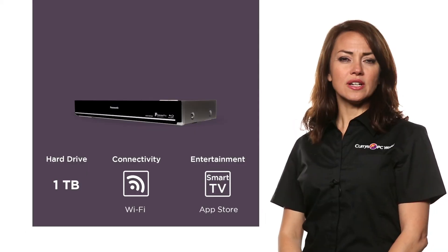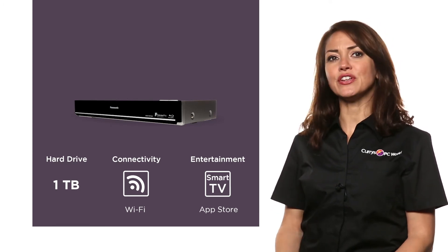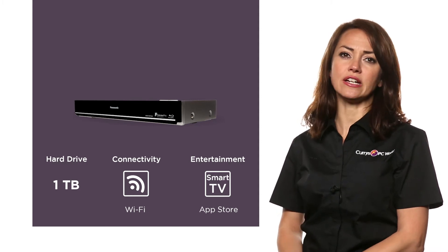For all-round quality entertainment, this Panasonic Blu-ray and DVD player with Freeview is the perfect addition for any modern family home.